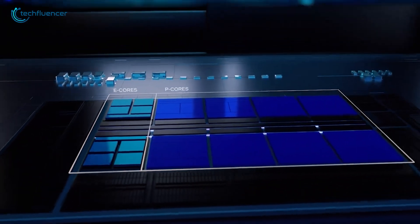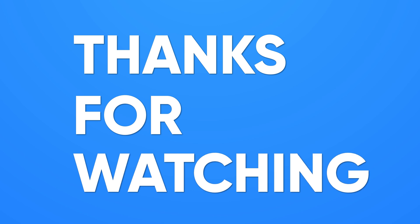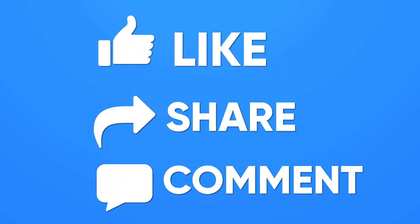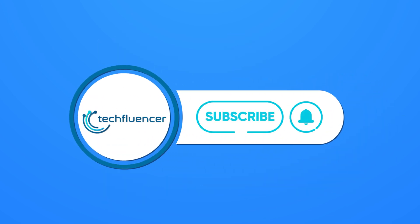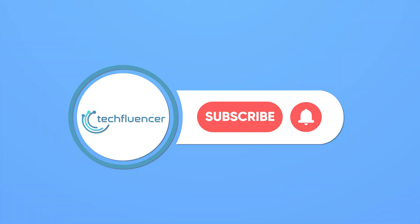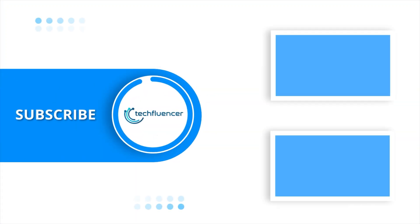That was all about what we know about Intel's new chip, Panther Lake. Thanks for watching. If you found this video helpful, please give it a thumbs up, share it with your friends, and let us know your thoughts in the comments below.